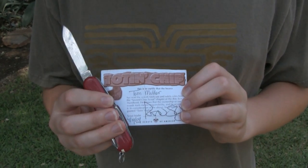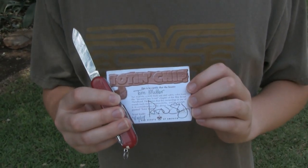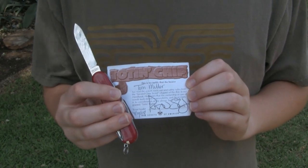On a camp out, you can bring a pocket knife, but you need to earn the totem chip, which means that you have been trained on how to use a pocket knife safely.